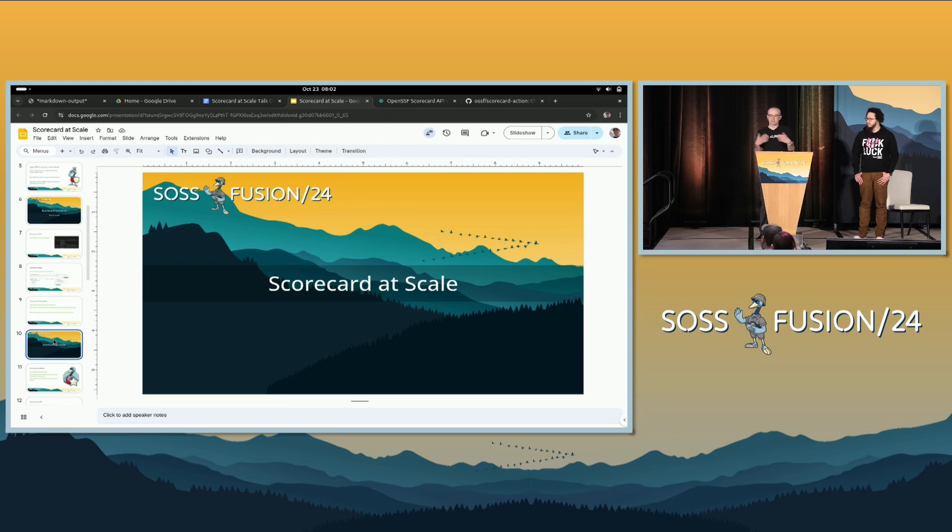Now let's say you have a bunch of repositories — too many to go run Scorecard and look at all the results individually — and you want to bring up your score on everything. You want to find where your deficiencies are. So you need to run Scorecard a lot.